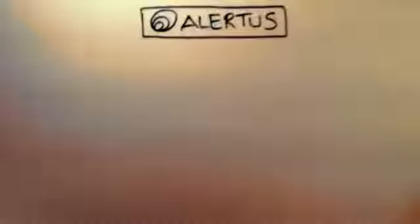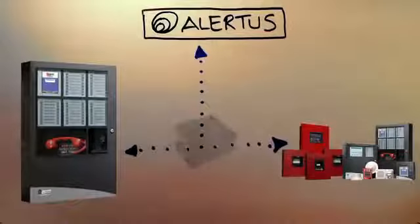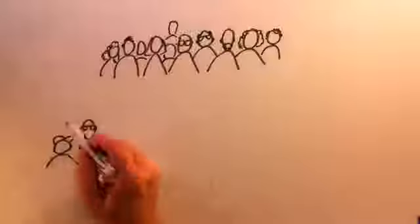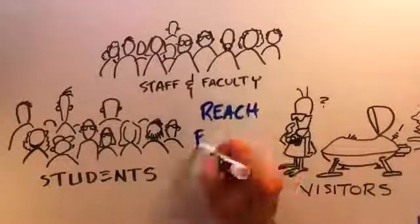Our text-to-speech technology is often used with PA-enabled fire panels to broadcast voice through the existing speakers. Best of all, by adding Alertus products, you'll reach your own population and visitors — no need to opt in.